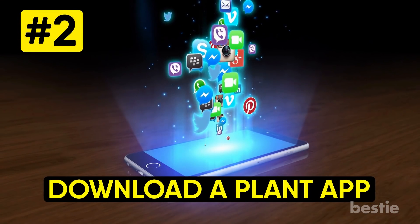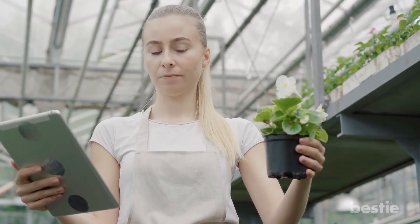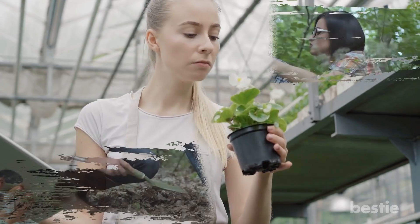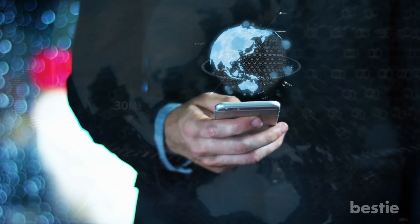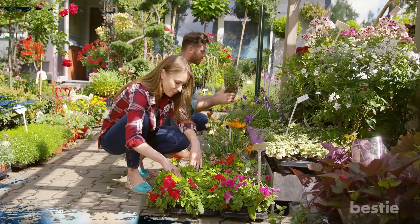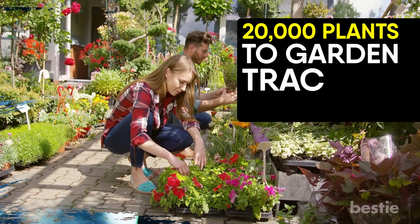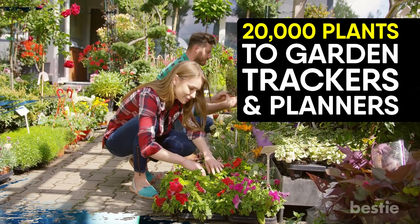Download a plant app. Identifying a plant specimen can make a world of difference when it comes to successful gardening. But with so much to learn, it can be daunting for a novice gardener. Make like you're a green-fingered god or goddess by seeking digital help. From plant identifiers that can instantly identify over 20,000 plants to garden trackers and planners, there's a garden app for everything. You just need to find it!